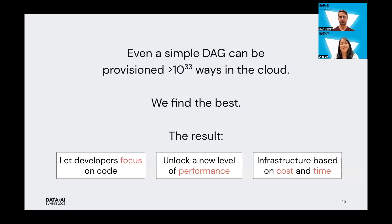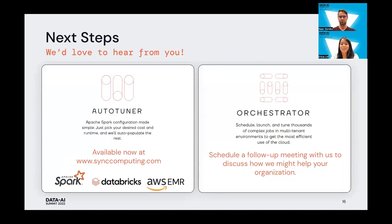Hopefully we've convinced you that even a simple DAG can be provisioned so many ways in the cloud, and what we do at Sync is try to find you the best one. That means developers can now focus purely on the code, unlock a new level of performance, and make infrastructure decisions based on the metrics they care about most — cost and time. We'd love to hear from you. The Auto-Tuner is available now for free at synccomputing.com for Spark on Databricks or Spark on EMR. And if anything you heard today about the Orchestrator sounds interesting, please schedule a follow-up meeting with us — we'd love to discuss how we might be able to help your organization. Thank you so much.